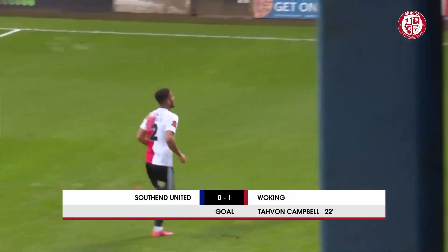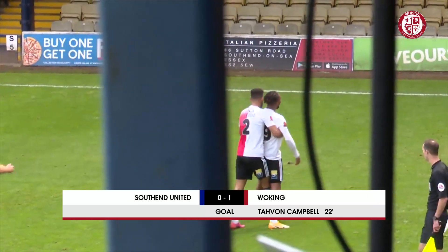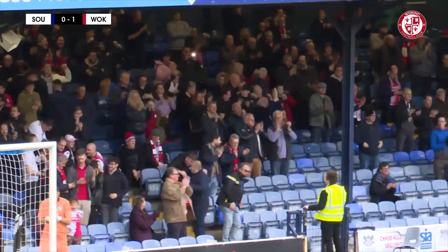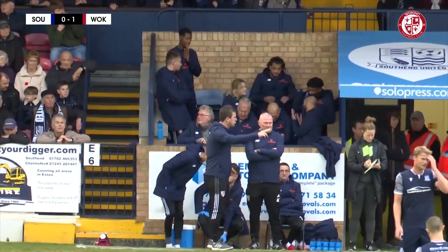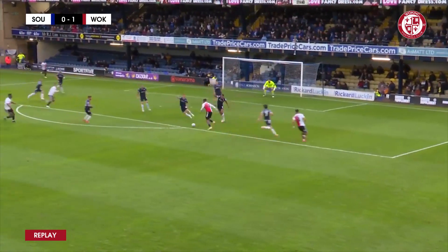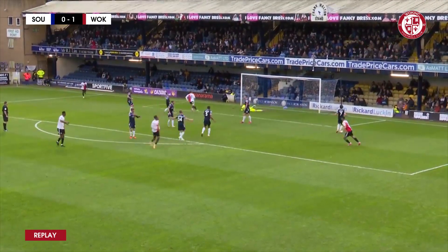Tavon Campbell has scored again for Woking. That's 10 goals in 13 games for him. Great celebration and it's Woking 1, Southend nil. Beautifully taken - he was on the edge of the area, one-on-one, just needed to make enough space. He hit it low, hard enough to beat the keeper.